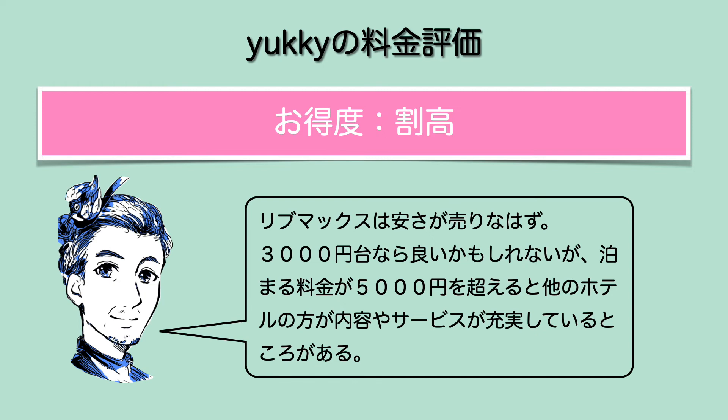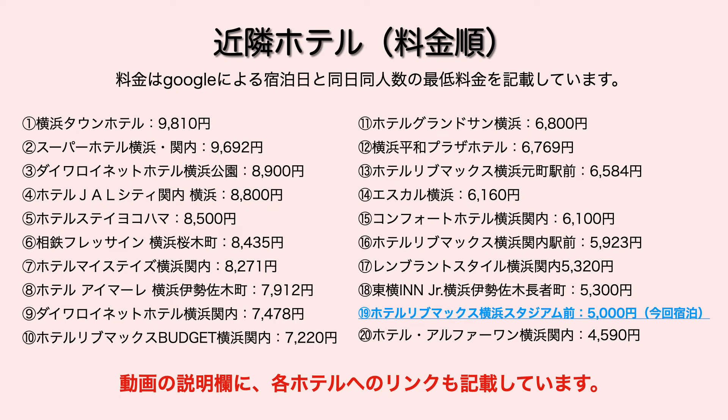新築だから中身は正しくて綺麗ではあるんですけど、それ以外はなんか特別な要素っていうのがなかったかな。今回の料金、表示料金が5000円ということで、ちょっと高いかなと思いますね。リブマックスって安さが売りなはずなので、3000円台だったらリブマックスでも泊まってもいいかな、って思う一方で、5000円になると横浜でもっとサービスや内容的にいいホテルがあるので割り高感があるかなと思いました。時期がずれるとかなり安いホテルがたくさんあります。